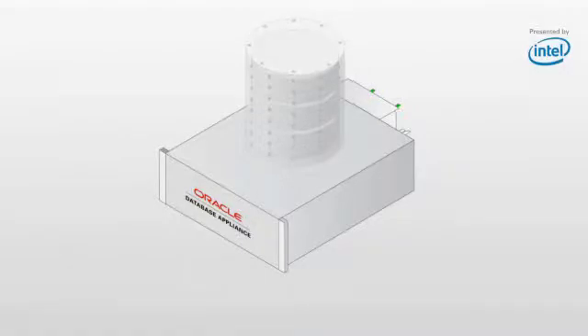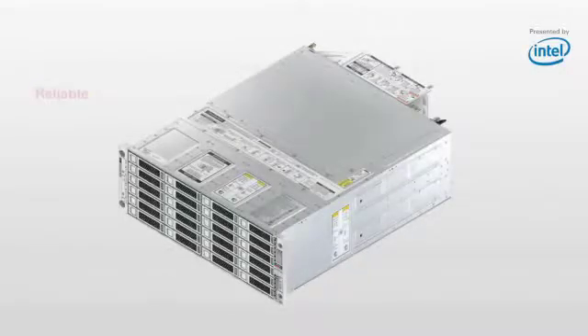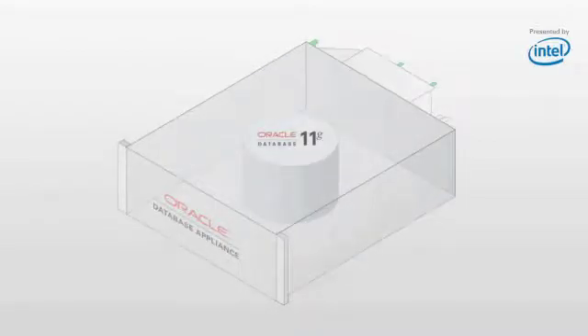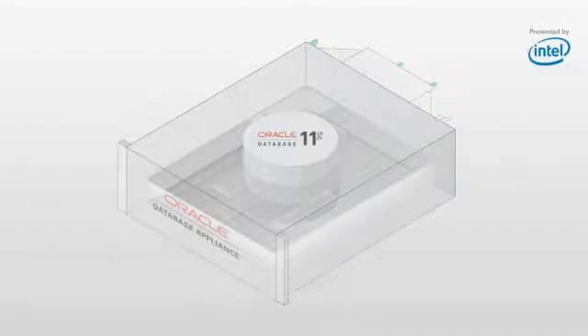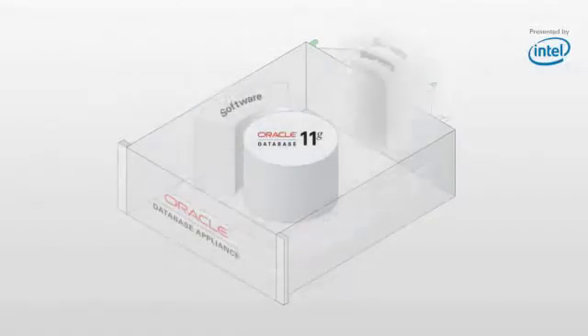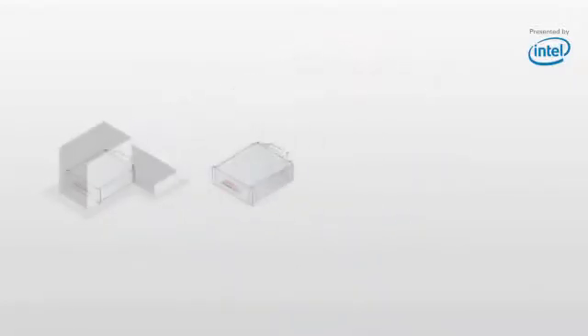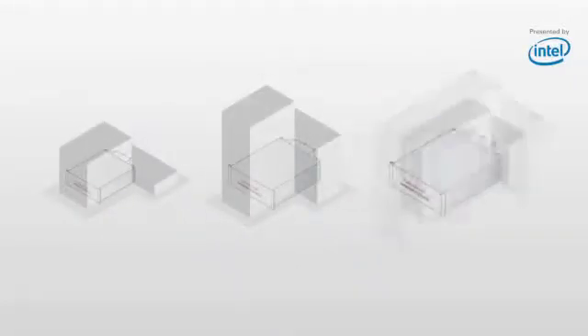Designed for simplicity, the Oracle Database Appliance delivers a high-availability database solution in a single box with remarkable affordability. It's built using the latest generation of the world's most popular database, Oracle Database 11G, and Oracle Real Application Clusters, offering customers an integrated system of software, servers, storage, networking, and support to run your database workloads. The Oracle Database Appliance is the smart choice for small and mid-sized businesses and departmental systems.